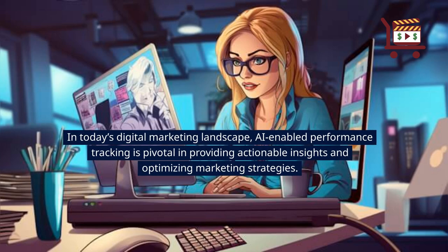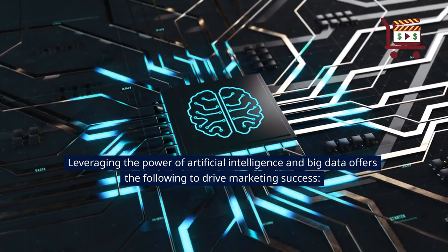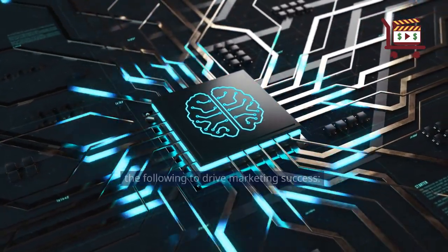In today's digital marketing landscape, AI-enabled performance tracking is pivotal in providing actionable insights and optimizing marketing strategies. Leveraging the power of artificial intelligence and big data offers the following to drive marketing success.